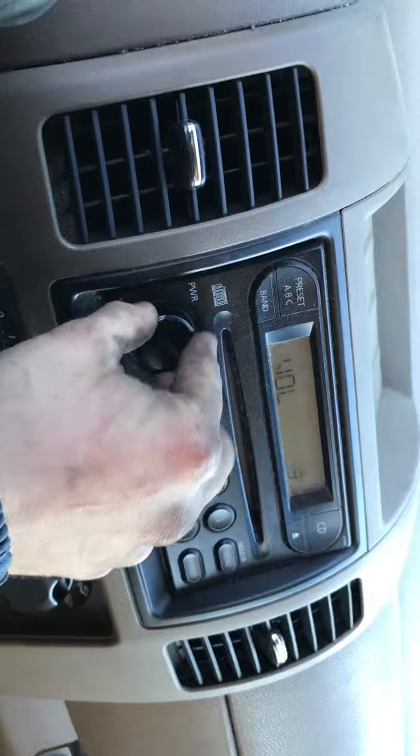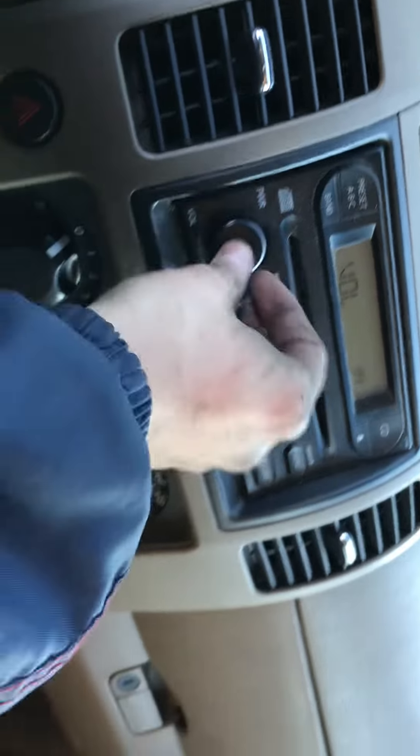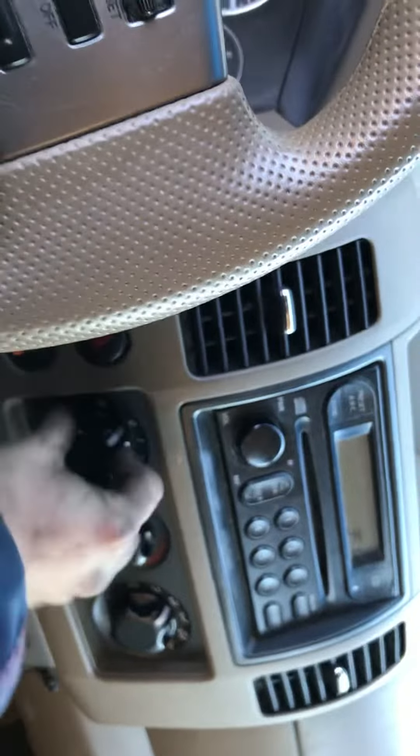Mileage — December. Radio works. Heat and AC work. Car can go forward and backwards.